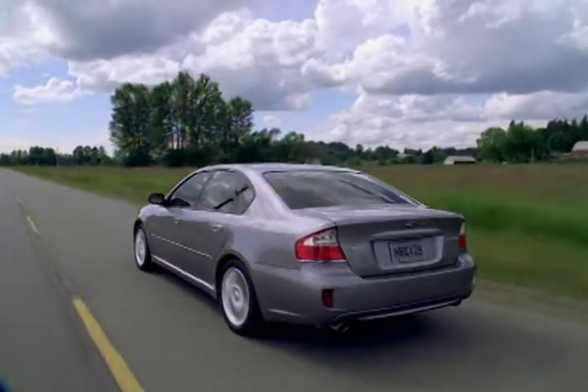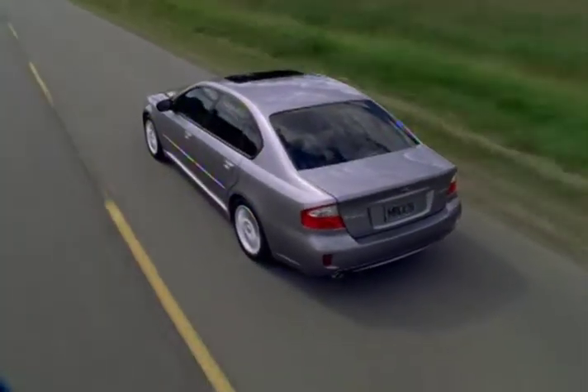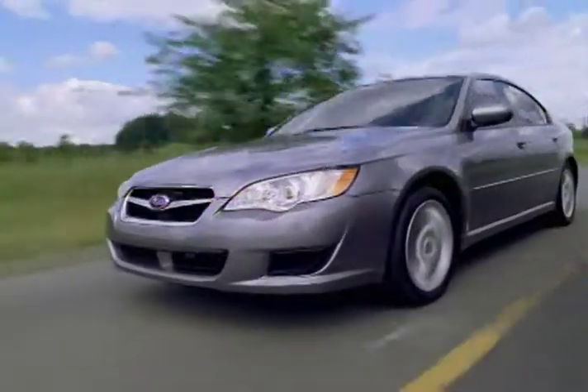With updated styling and starting at just over 20 grand, the 2008 Subaru Legacy is an attractively priced sedan with power and Subaru's legendary all-wheel drive to boot.